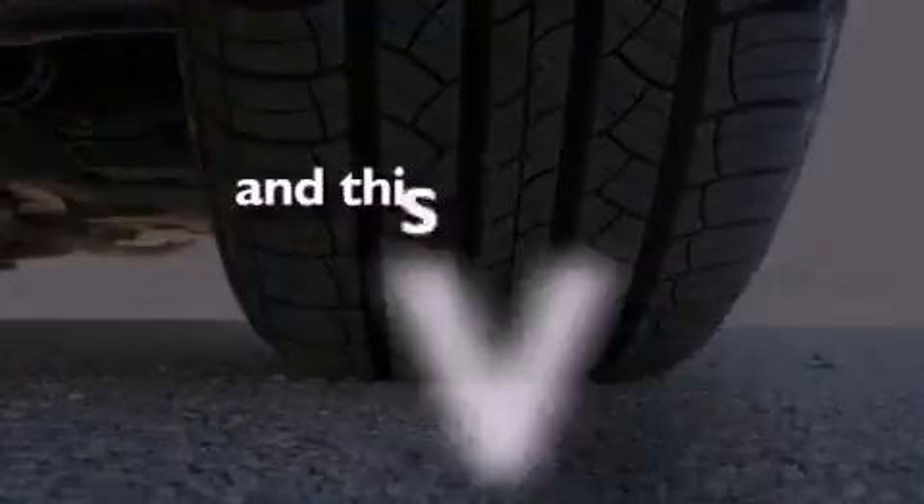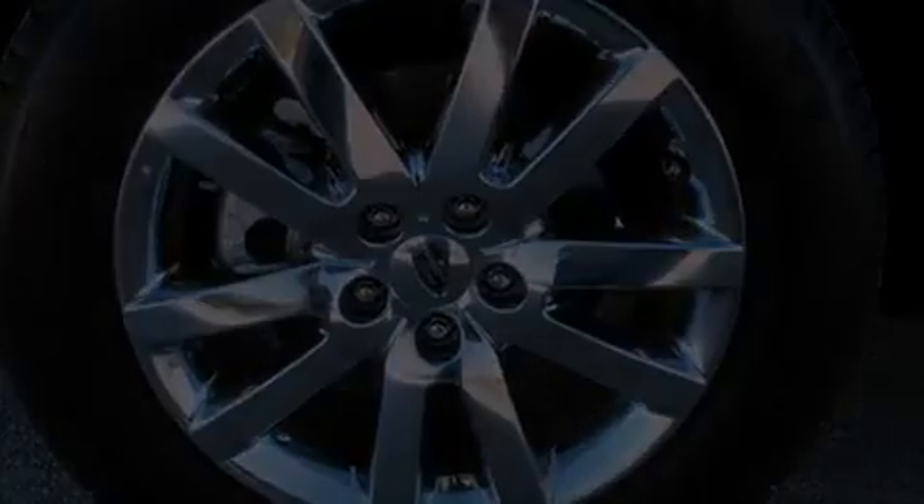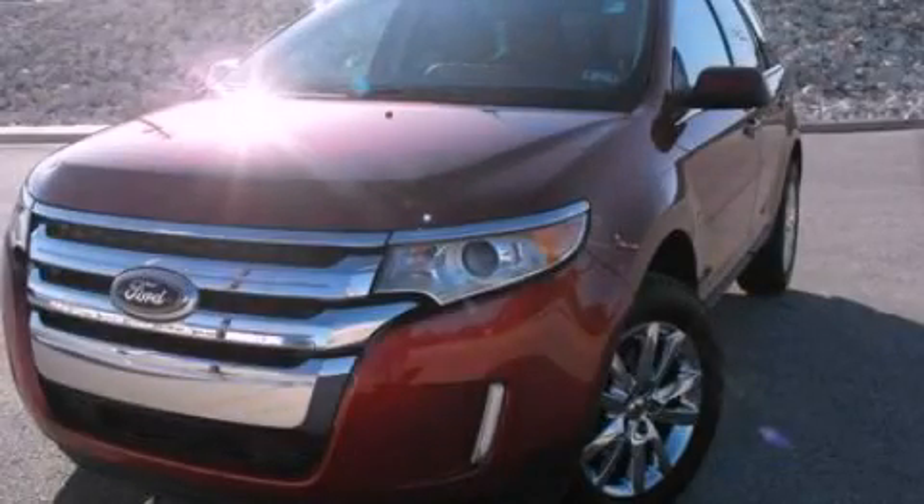And this vehicle has fewer than 15,000 miles on the odometer. Contact us today to schedule your opportunity to see this automobile in person.